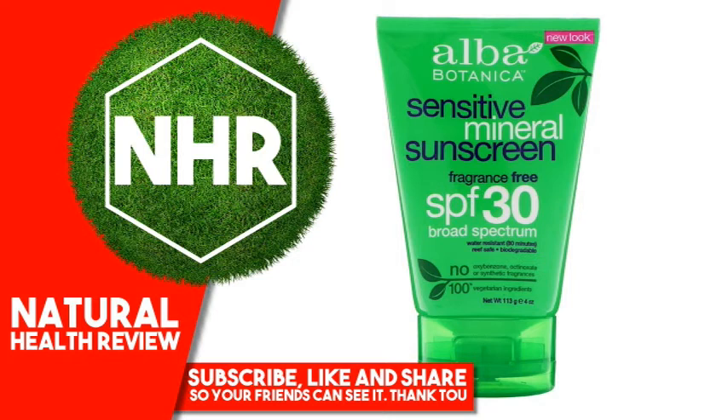Phthalates or Harmful Sulfates. Warnings: For External Use Only. Do Not Use on Damaged or Broken Skin. When Using This Product Keep Out Of Eyes — Rinse With Water To Remove. Stop Use And Ask A Doctor If Skin Rash Occurs. Keep Out Of Reach Of Children. If Swallowed, Get Medical Help Or Contact A Poison Control Center Right Away. Protect This Product From Excessive Heat And Direct Sun.